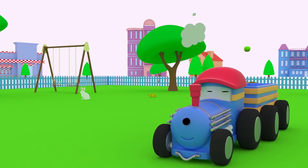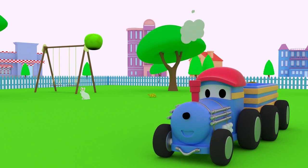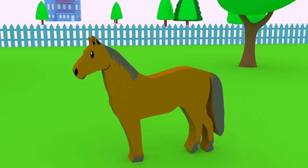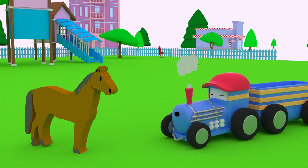What's next, Ted? Which animal likes to eat apples? That's right! Horses love apples!